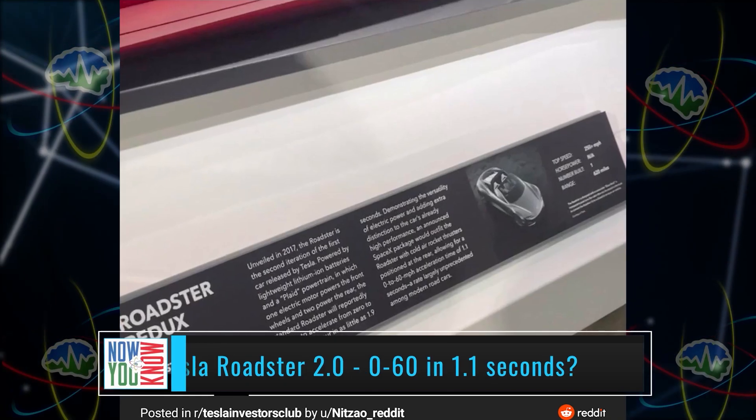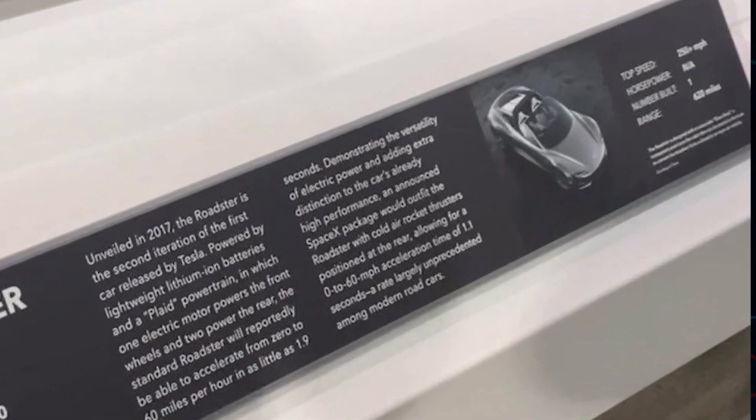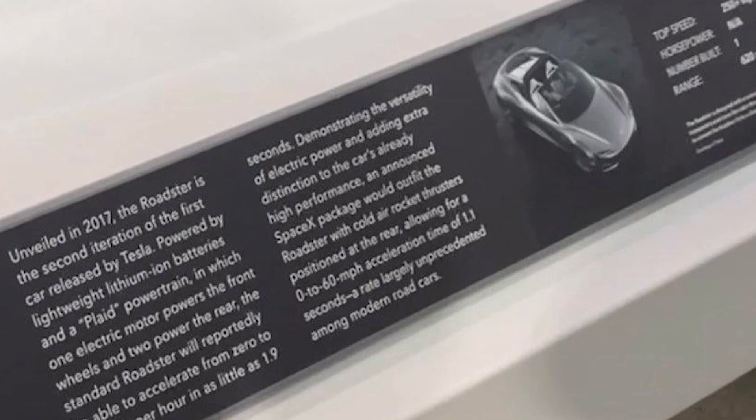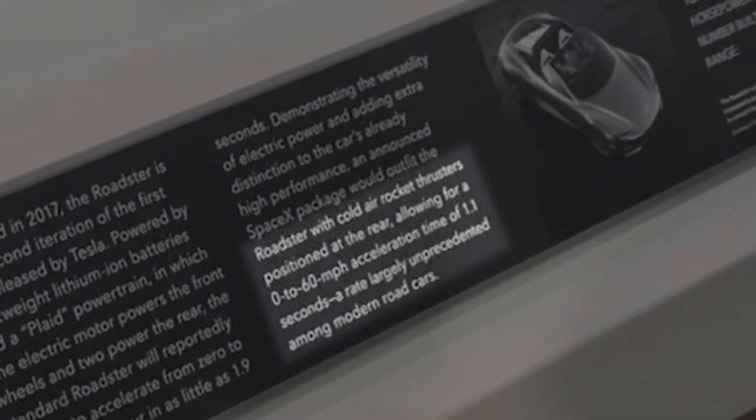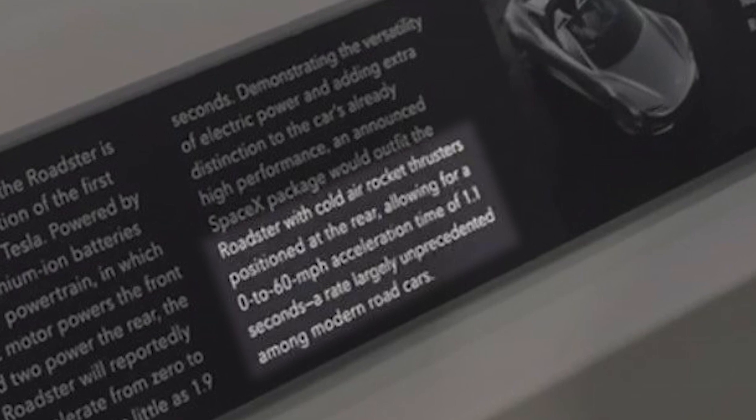Donnie wrote in and shared a photo from a Reddit user who visited the Tesla Roadster at the Peterson Museum. Look really carefully at the info card — it says that with cold air thrusters, the Roadster should accelerate zero to 60 in 1.1 seconds. 1.1 seconds.